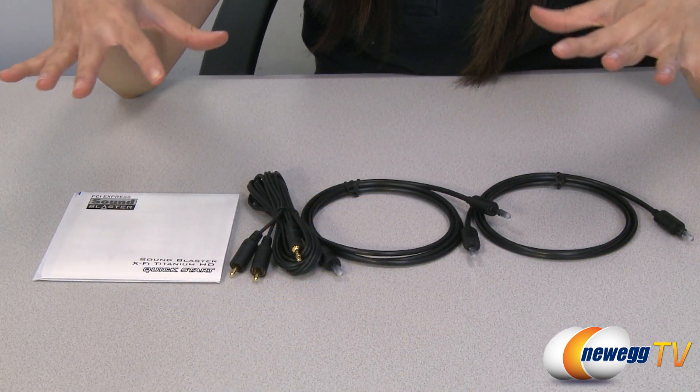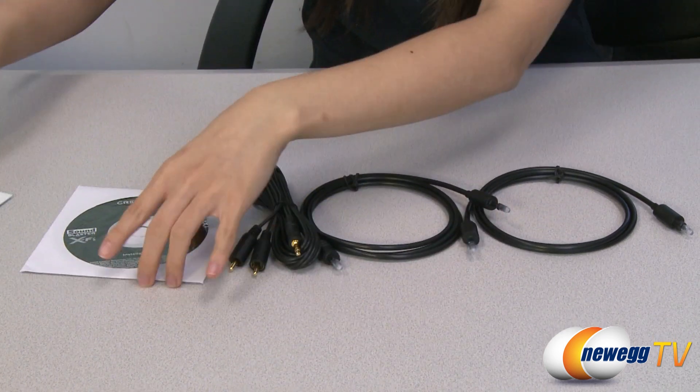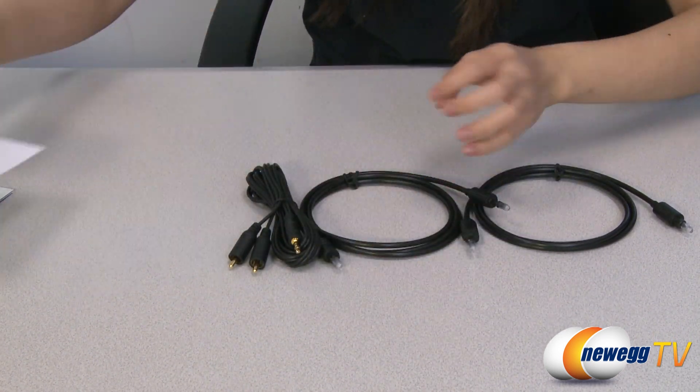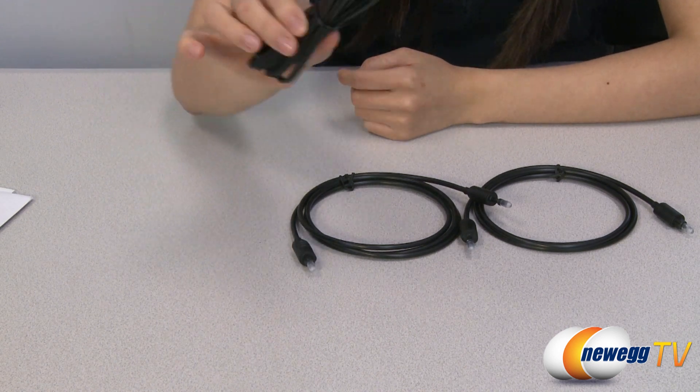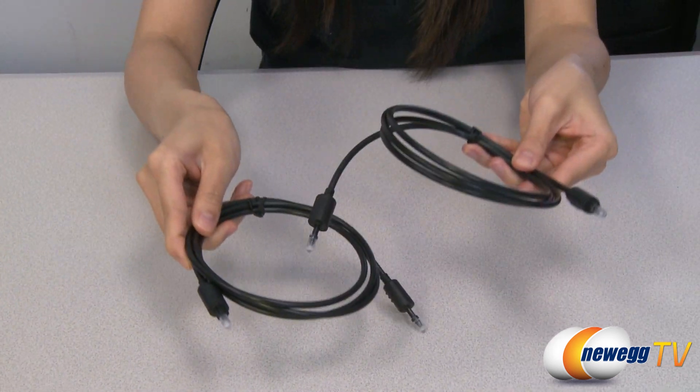These are the accessories included in the box. First up we have a quick start guide and next is the installation CD, and there we have one RCA to stereo cable and two optical cables.